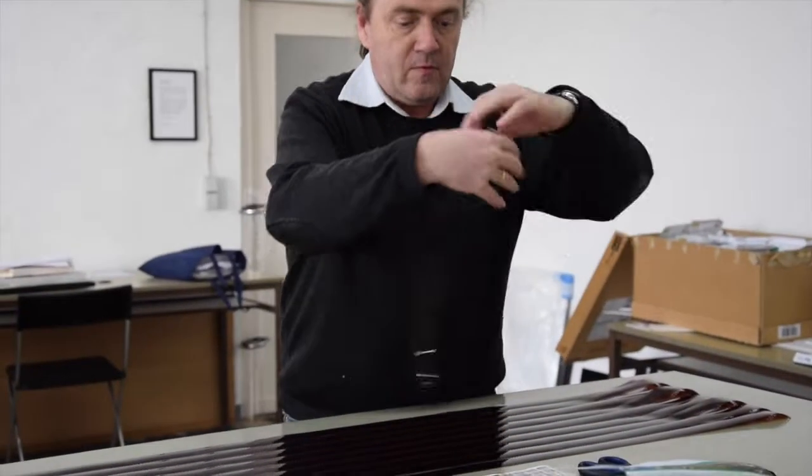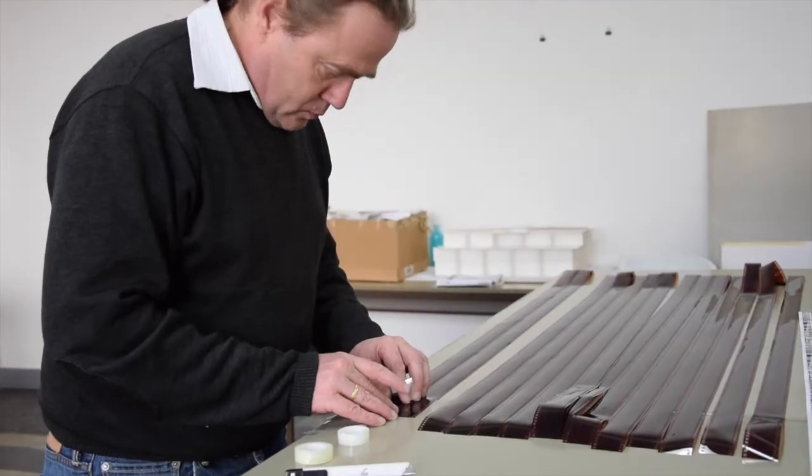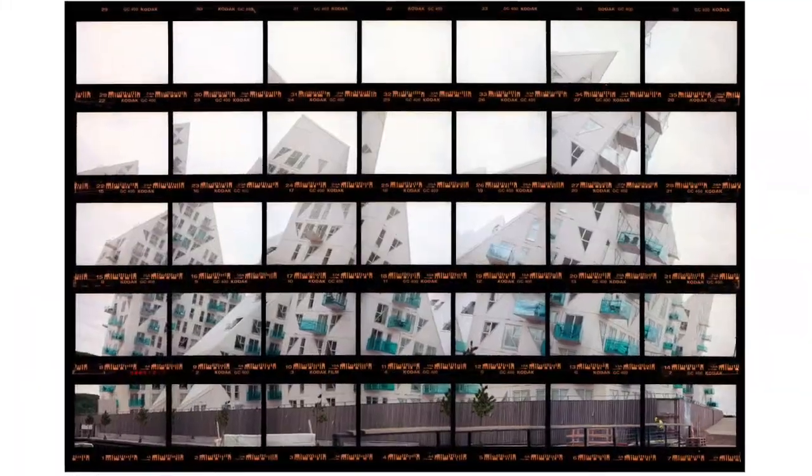I invented a combination of multiple exposure in sequence with deconstruction and reconstruction, comparable to collage or montage of both synthetical and analytical cubism in a contact sheet. This we call visual-analytical synthesis today.